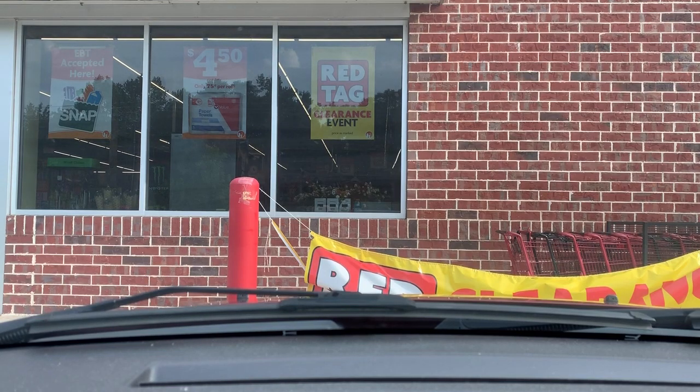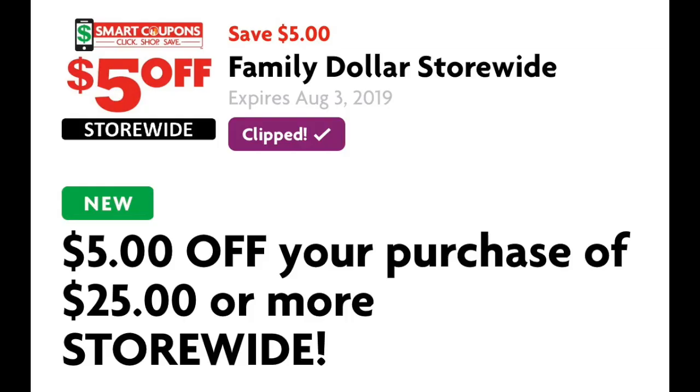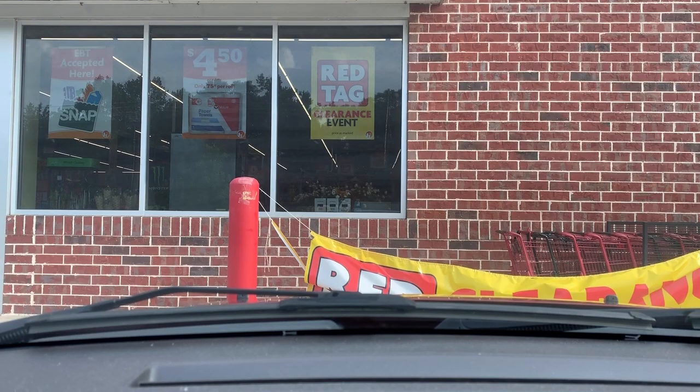Hey you guys, it's Star. Thank you so much for tuning into the video. As you can see, we are back at Family Dollar. We got a brand new $5 off of $25. I was hoping we were going to get one last week because the coupons were so good, but we got brand new coupons today, even though I'm going to be using a lot of the older ones as well.